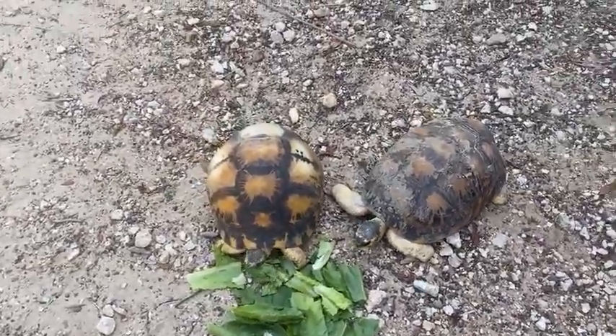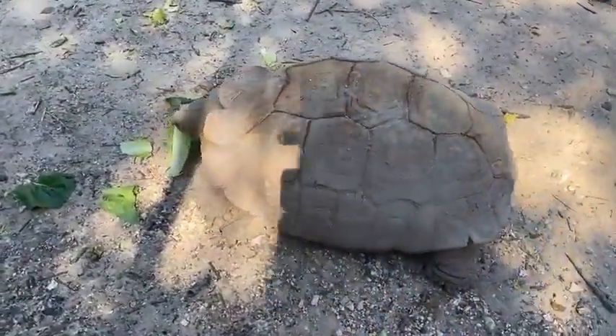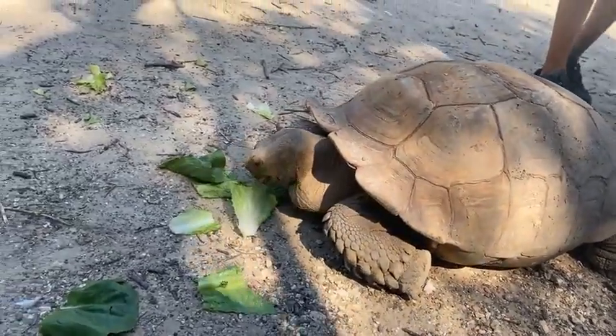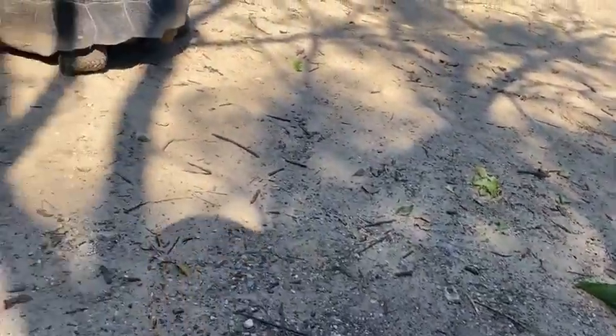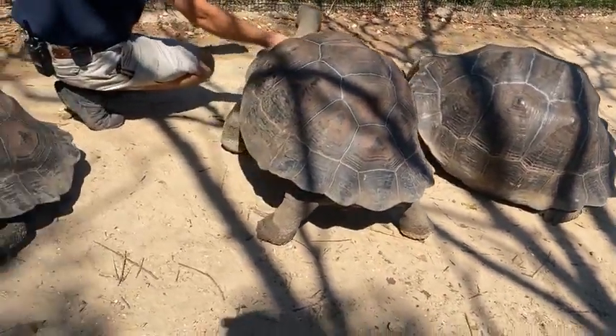Our African spur-thigh tortoises, Bobby and Bubbles, are around their 30s and have been here since around 1988. Our Galapagos tortoises are 13 right now — they're all siblings and they hatched out at Brownsville Zoo, so we know the exact age of these guys.